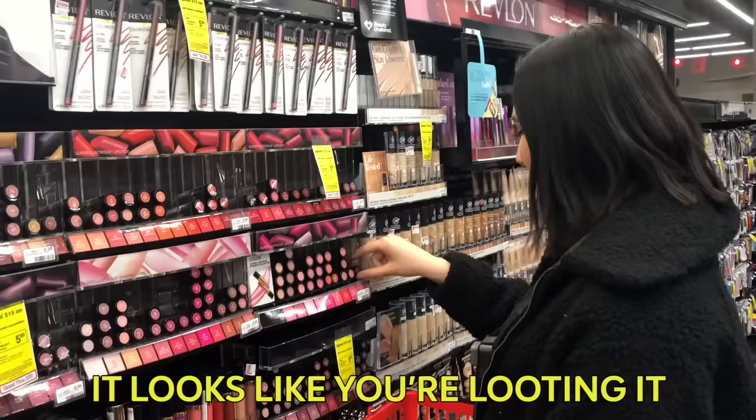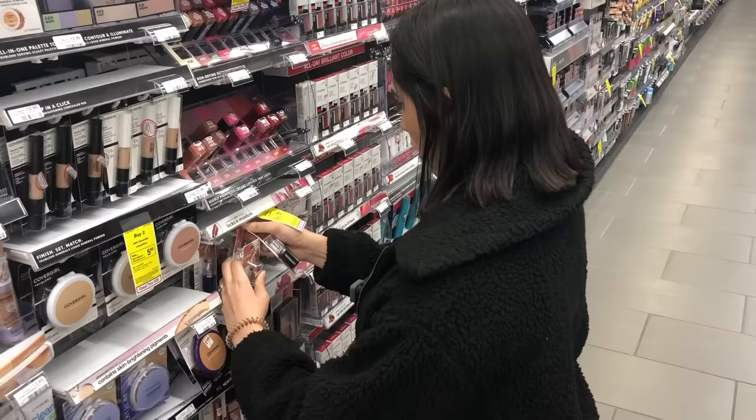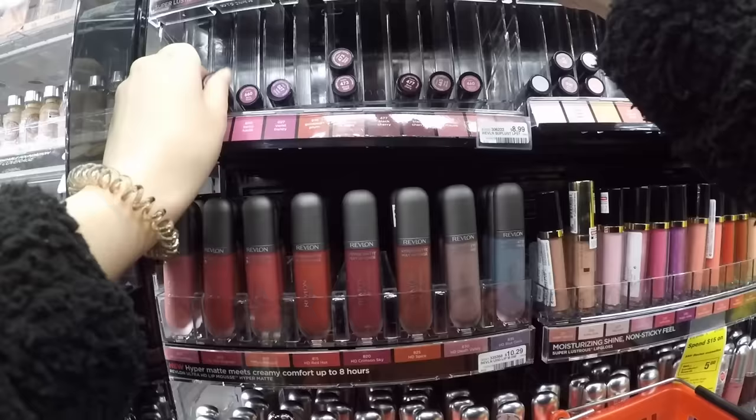It looks like you're looting it. That's the Viking in me. There is also the dynamic of what if a lipstick is sold out, and I'm sure that we may just miss a few completely. But if I notice that a lot of colors are missing from a particular brand or line, I'll make sure to fill in as many of the blanks as I can by going to another CVS.